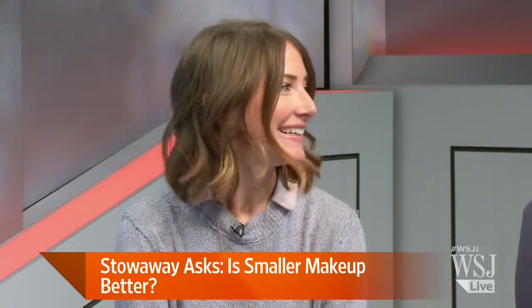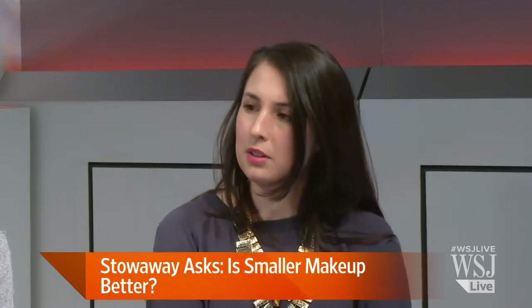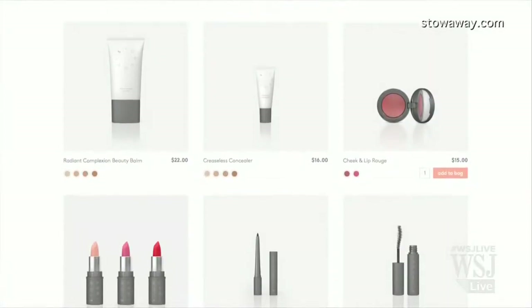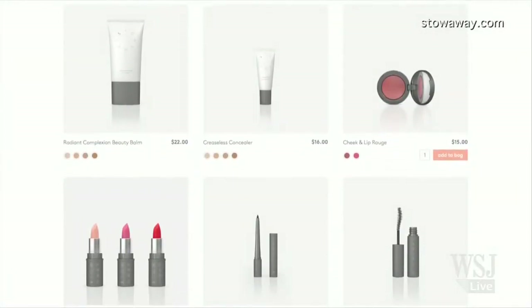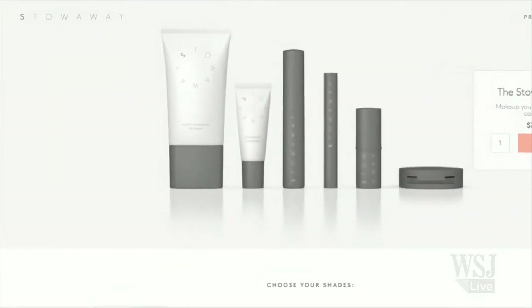What sort of research did you do before launching this? It really came out of our personal experiences, being frustrated with how difficult our routines had become. You really want to keep your makeup with you at all times, but regular-sized makeup tends to be quite cumbersome. As we started exploring the problem and looking into the business side of the industry, it turns out cosmetics haven't changed their form factor since the 1950s. And our lives have changed dramatically since then — we're much more transient, we're on the road, we're running around. There's no such thing as the boudoir anymore; we're not doing our makeup in the boudoir.